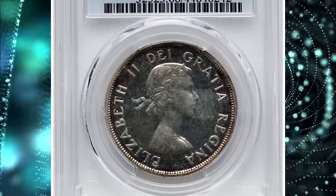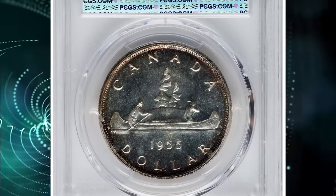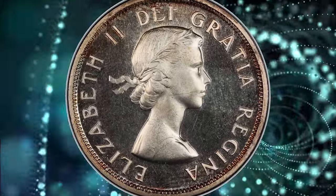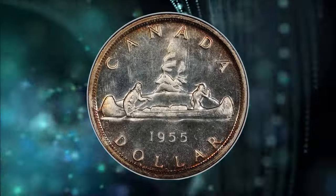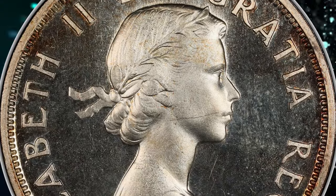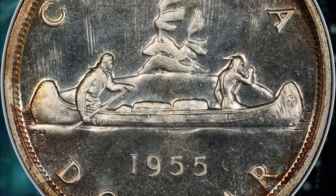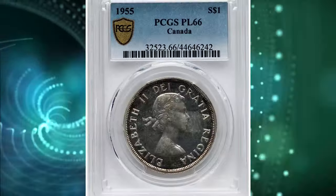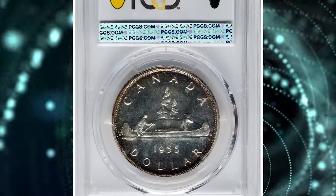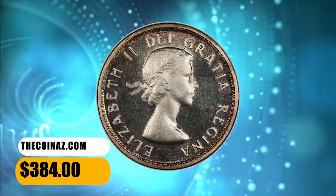Number 6: 1955 Elizabeth II proof-like dollar coin, graded as PL66 by PCGS. PL stands for proof-like. In numismatics, a proof-like designation refers to the quality of the coin's strike and surface. Coins with a proof-like finish exhibit reflective, mirror-like surfaces similar to those found on proof coins, indicating a high level of detail in the strike and a polished die. The PL66 grade suggests the coin is in excellent condition, enhancing its desirability among collectors. This specimen fetched $384 on December 3, 2023.